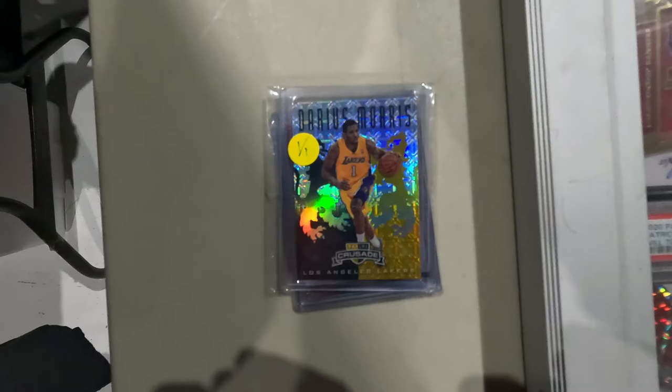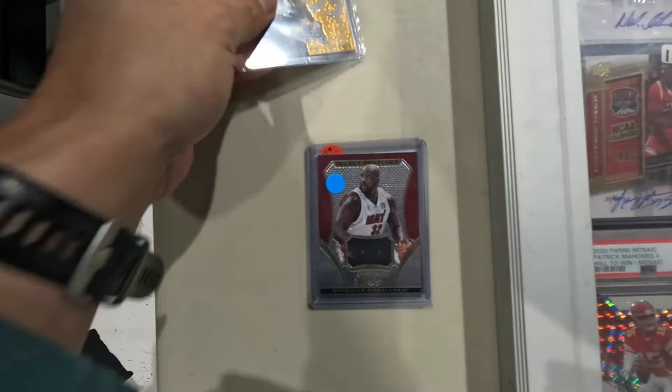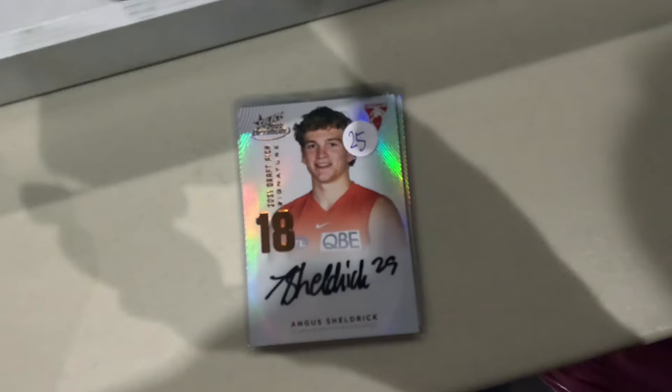Alright, let's go through my pickups from the Melbourne Card Fair. First, I've got this nice little lot deal from a man, Dion. First up, the Darius Morris Lakers one-of-one Crusade - that one was $20. Next up, the Shaquille O'Neal Select game-worn jersey, this one was $10. And last up, the Karl-Anthony Towns numbered rookie card for $5, but the total lot price ended up being $30 down from $35.